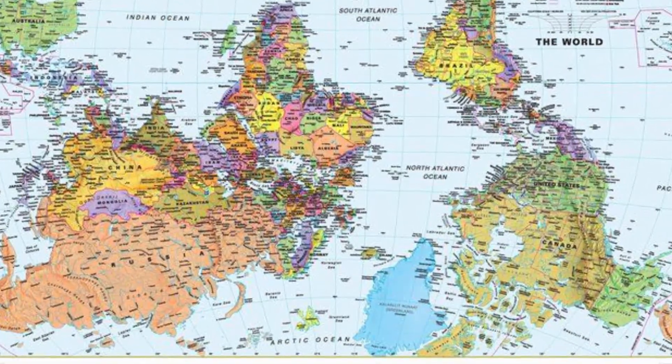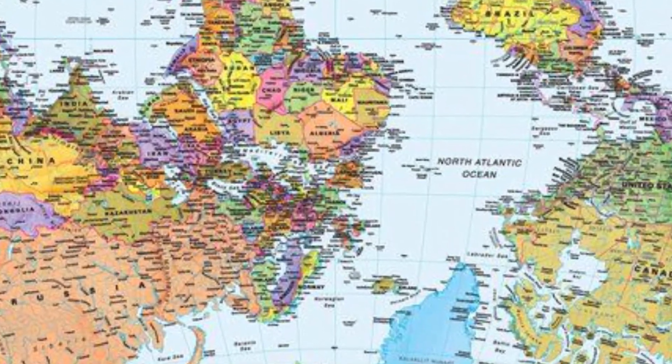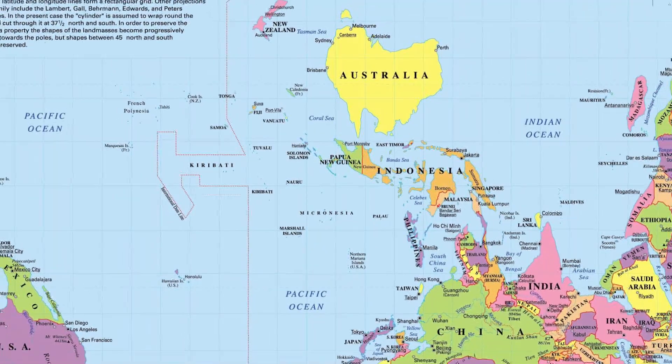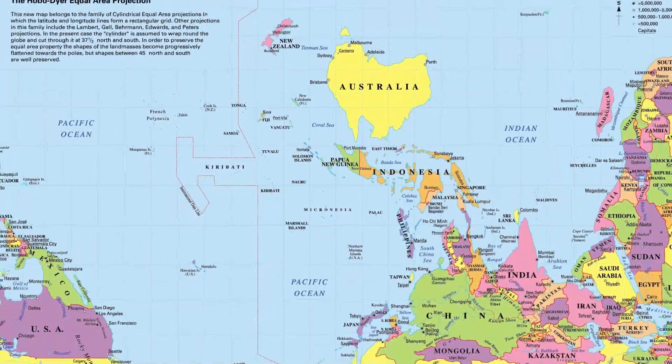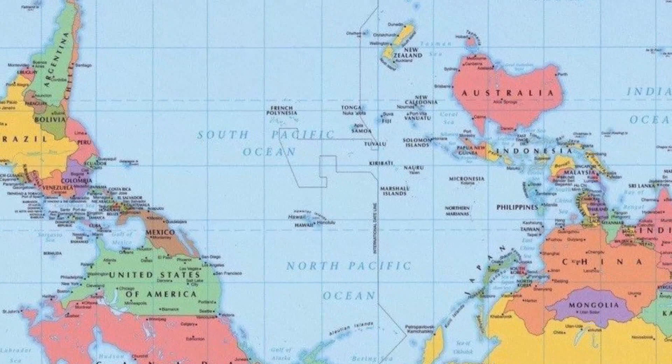Breaking from the long-held convention of orienting north as up — established by Ptolemy, 90–168 AD — and resulting from the majority of cartography taking place in the Northern Hemisphere, this world map seems turned on its head by orienting south as up.